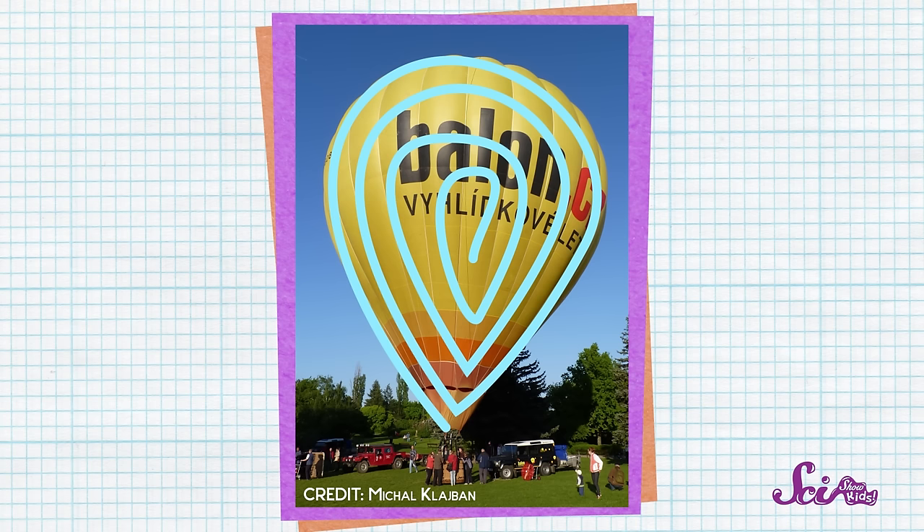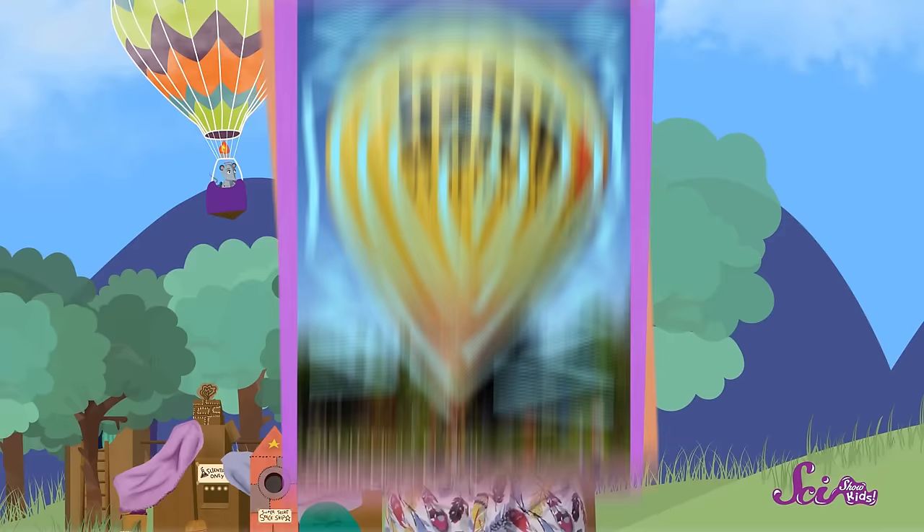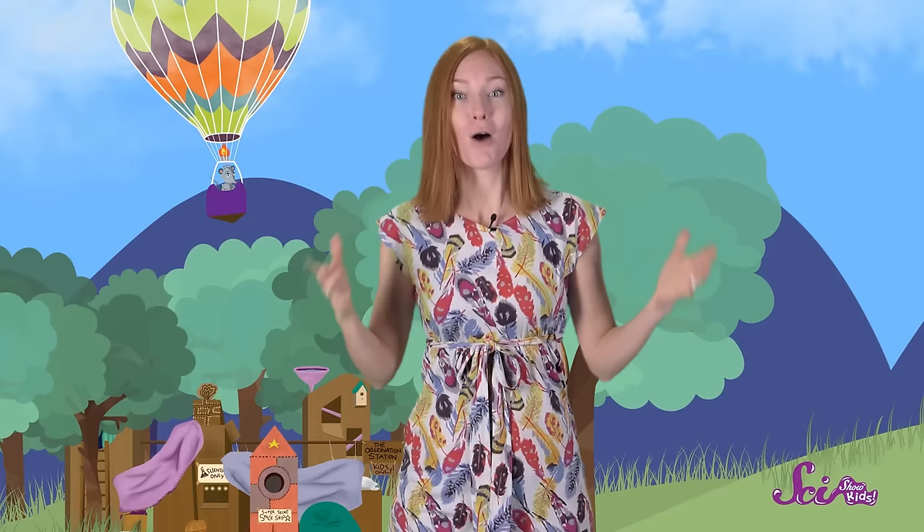When the balloon is on the ground and ready to go, it has some air inside it. And that air is the same temperature as the air outside of the balloon. So the air molecules are all moving around at the same speed, and are just as far apart from each other both inside and outside of the balloon.